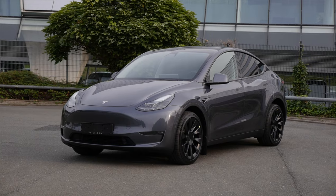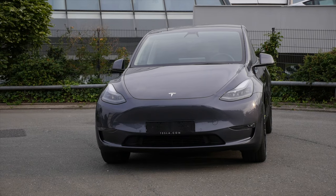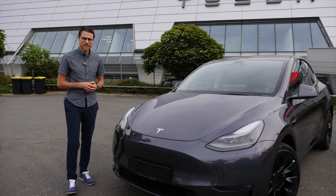My first look at the Tesla Model Y. Finally, we have one in Germany. These here are the Shanghai-built models, already facelifted. So interesting also if you're interested in the Tesla Model Y in your market. Let's take a look at the details.